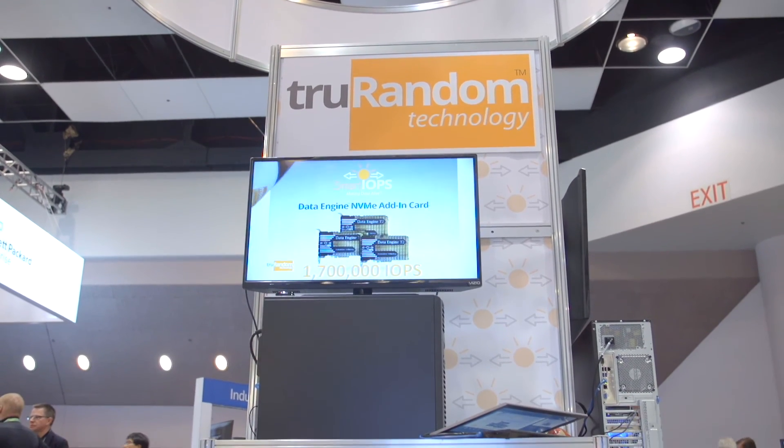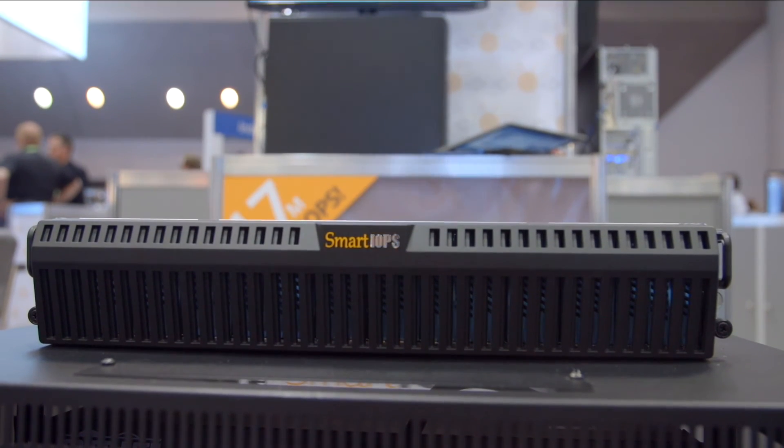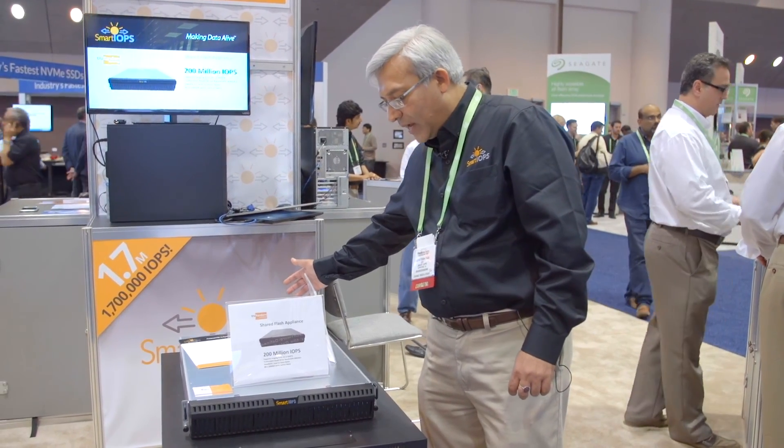This appliance is going to be available sometime in 2017. It features half a petabyte of storage, built-in 8 terabit per second of fabric, and 100 gigabit Ethernet ports at the back.